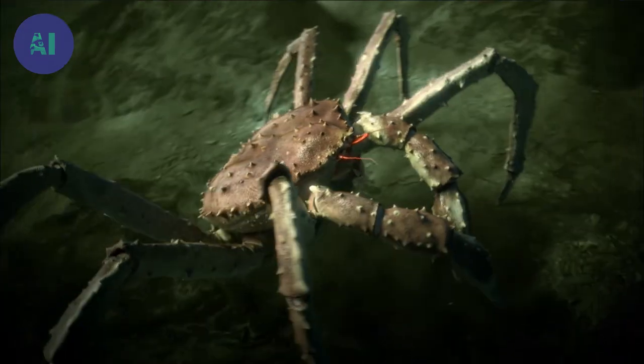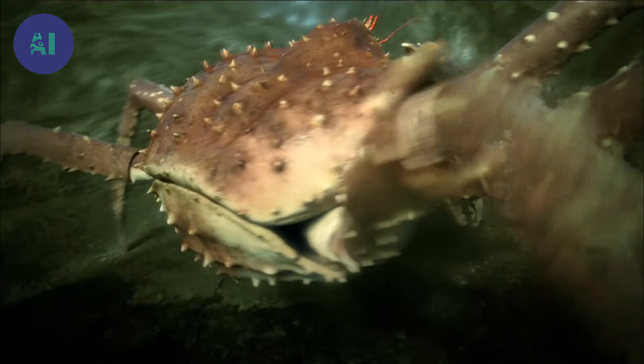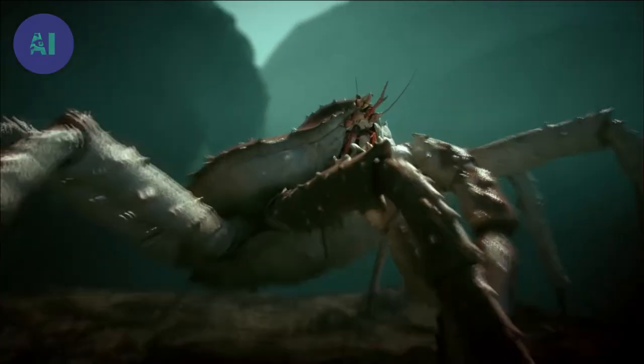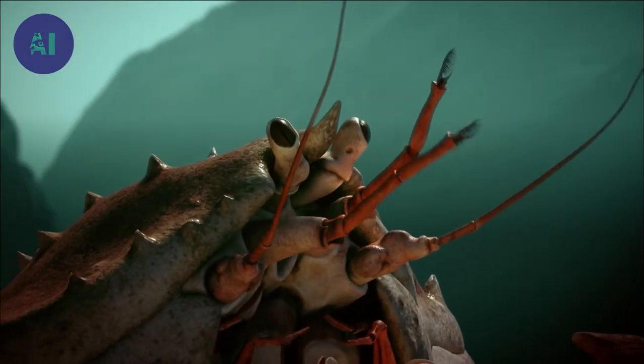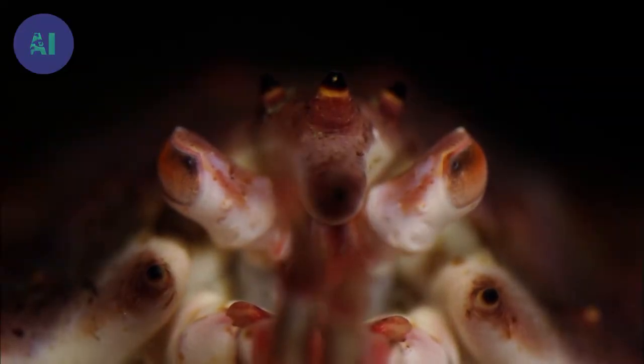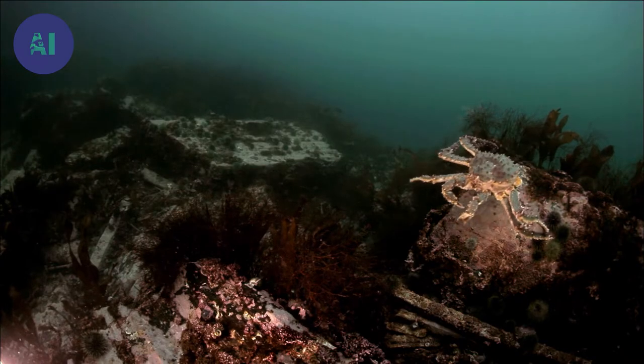The king crab does not only use its claws to search for food — it also has remote sensors that allow it to locate prey that is out of sight. These antennae are the equivalent of the nose. They constantly sweep the area in search for prey, with ultra-sensitive sensors able to detect more than 400 different molecular odors.